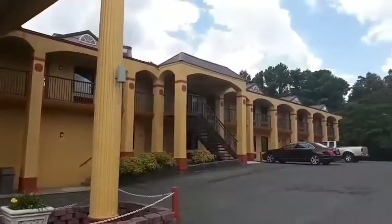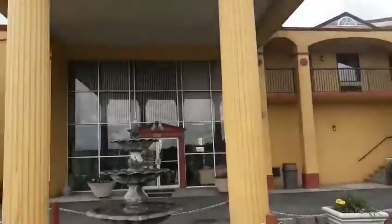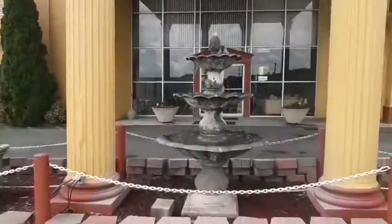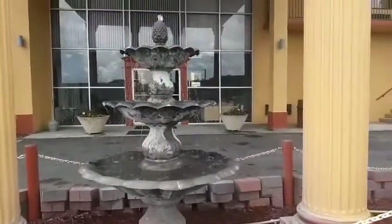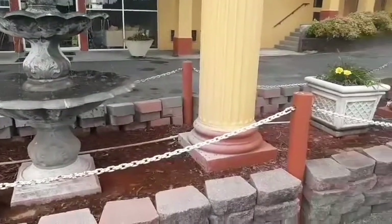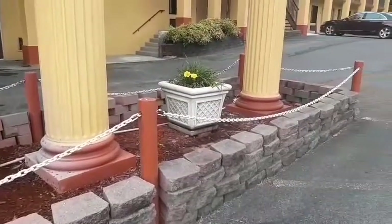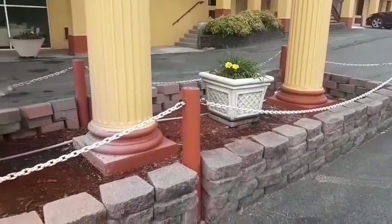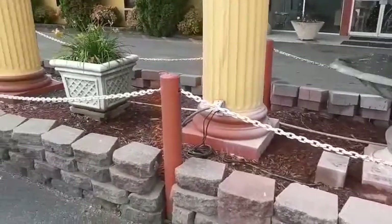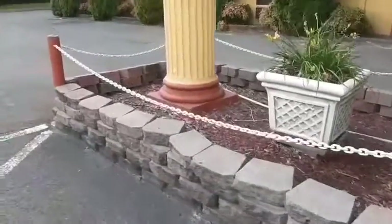Pretty big size hotel, so to speak. Check this out — there's a back side to it. Look at this little fountain, how beautiful. Pretty cool decor outside. Let's go in.